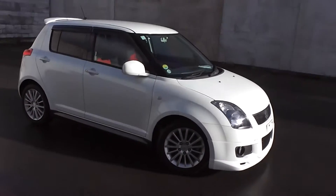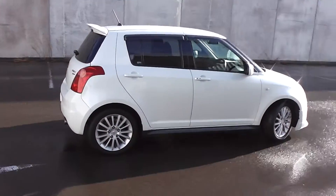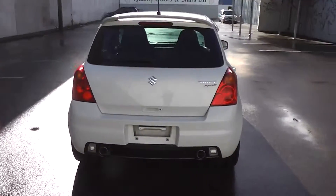Hi, Peter Day here. Check out this very tidy 2005 Suzuki Swift Sport. It's a five-door hatch in pearl white and it's travelled only 71,000 kilometres. It comes with AA mileage verification as to the correct odometer reading.